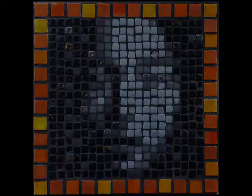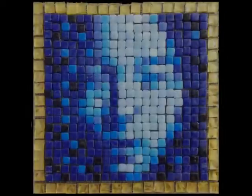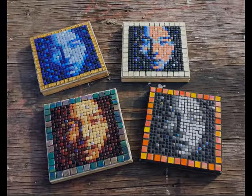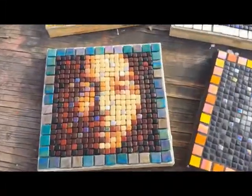In November 2017 I created four small mosaic portraits. Here is a picture of them together, and now comes the video. I hope you can appreciate how it better shows their beauty.